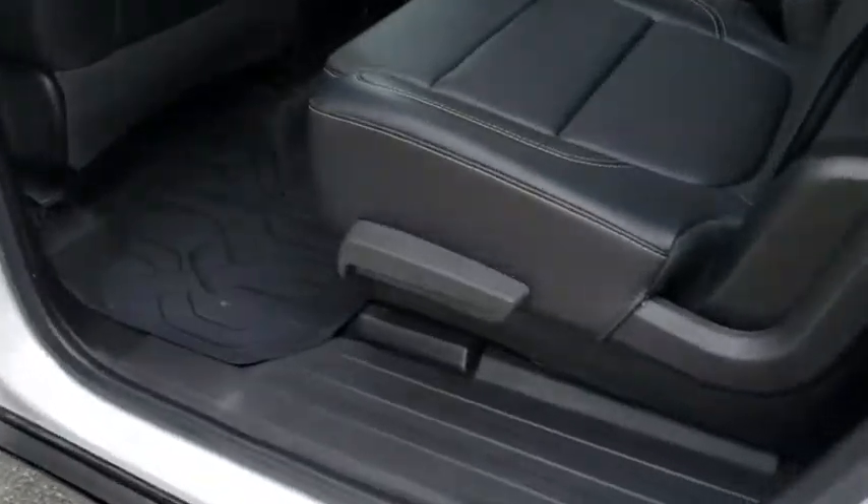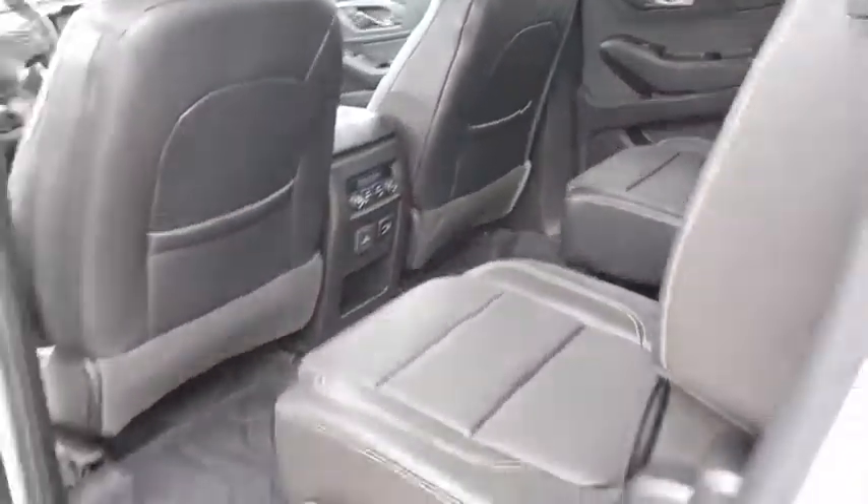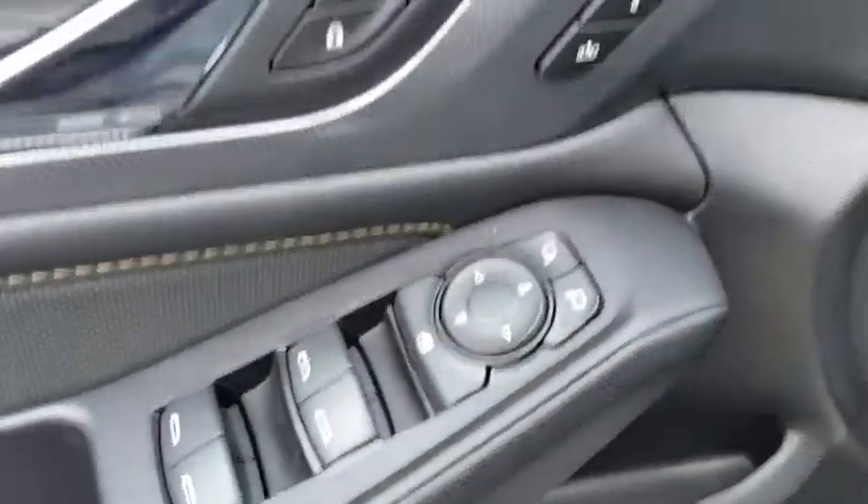Leather wrapped steering wheel, driver lumbar, adjustable steering wheel, cruise control, four-wheel disc brakes, ABS four wheels, front floor mats, premium sound system, rear defrost, universal garage door opener, AM-FM stereo radio.